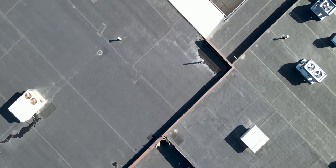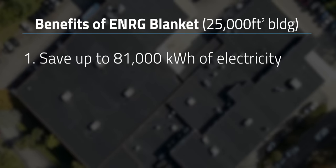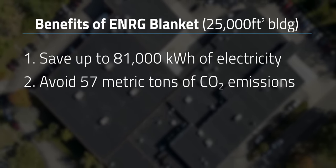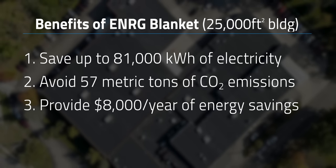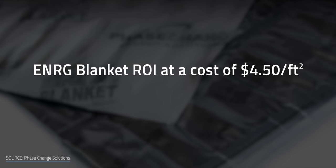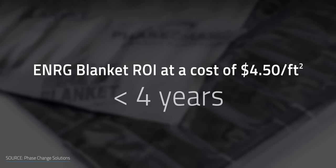For a building of 25,000 square feet, the Energy Blanket can save up to 81,000 kWh of electricity, avoid 57 metric tons of CO2 emissions, and provide over $8,000 per year of energy savings. That's for commercial buildings, not homes. At a cost of $4.50 per square foot, Phase Change Solutions says the return on investment takes less than four years.